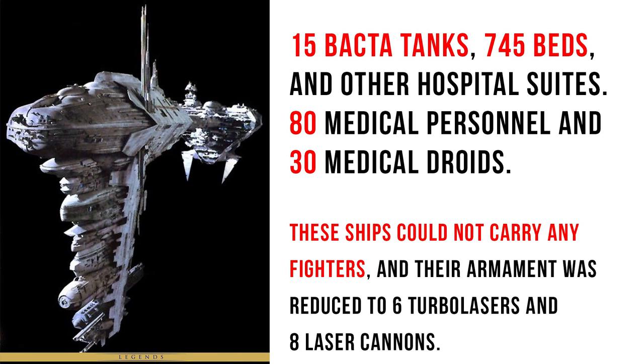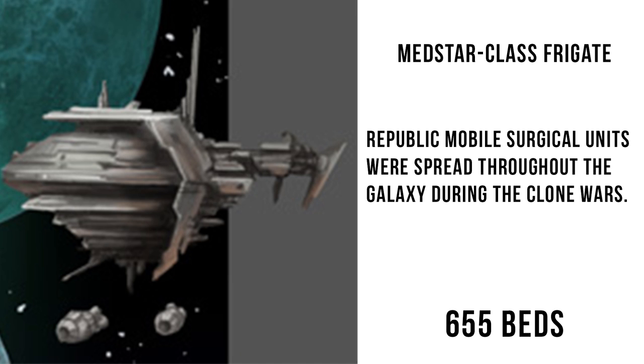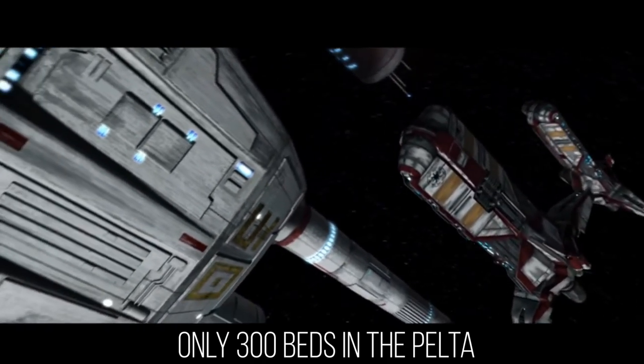The medbay is right up front, and in Legends there are 745 beds versus 700 in canon. This is similar to the MedStar-class frigate used during the Clone Wars, a vessel that was a predecessor to the Nebulon B. The 700-bed medbay is more than twice that of the commonly used Pelta-class medical frigate also used during the war.